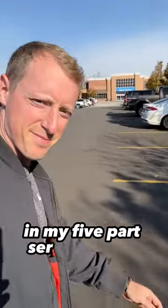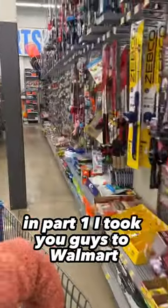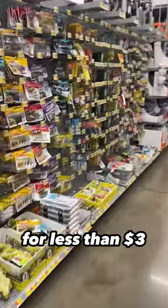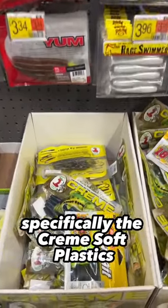Let's head back to Walmart in my five-part series of lures I recommend for less than $3. In part one, I took you guys to Walmart and I recommended the Cotton Cordell Crankbaits, both the Translucent White and Craw Red, for less than $3. Today, we're headed back to Walmart in part two for some soft plastics, specifically the Creme Soft Plastics.